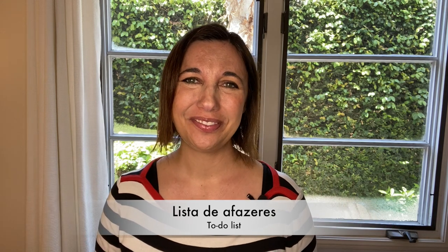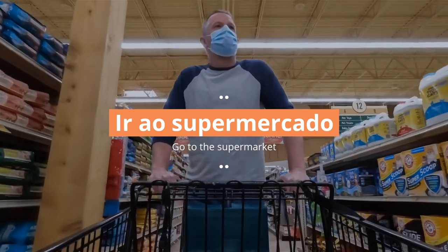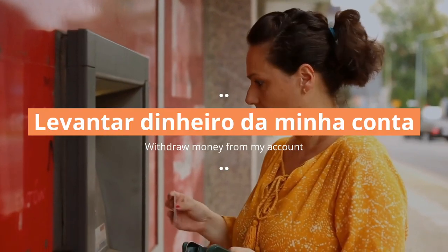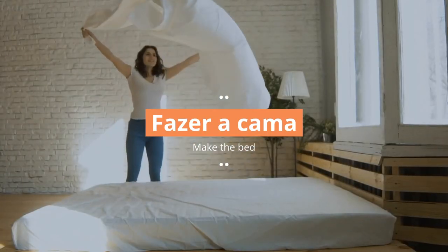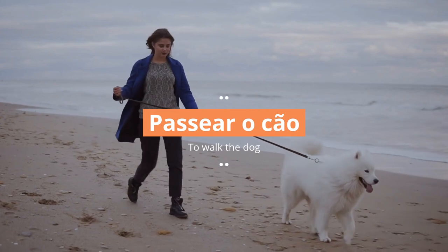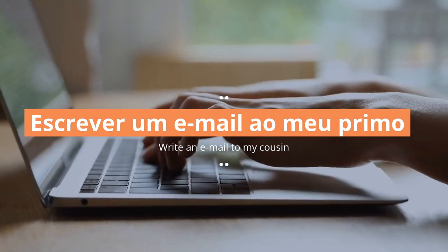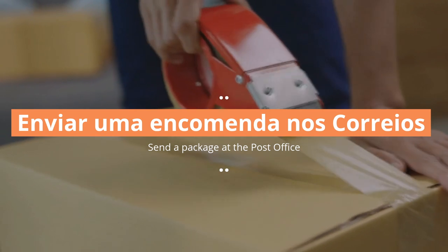Let me walk you through my list — Lista de a-fazer's. Comprar umas calças novas. Ir ao supermercado. Levantar dinheiro da minha conta. Pagar a renda. Fazer a cama. Lavar a roupa e a loiça. Passear o cão. Escrever um e-mail ao meu primo. Inscrever-me no ginásio. Enviar uma encomenda nos correios.